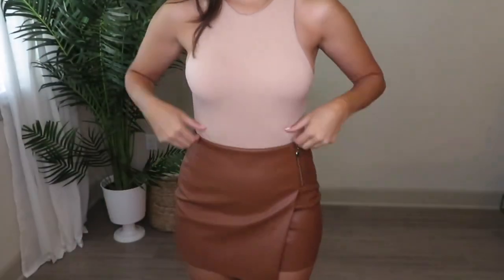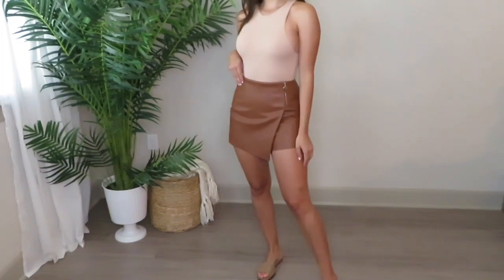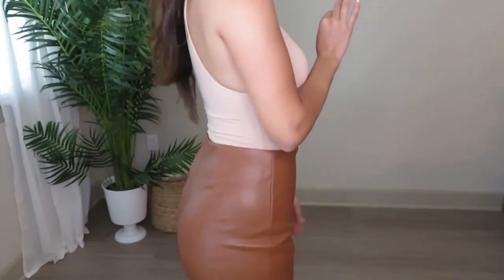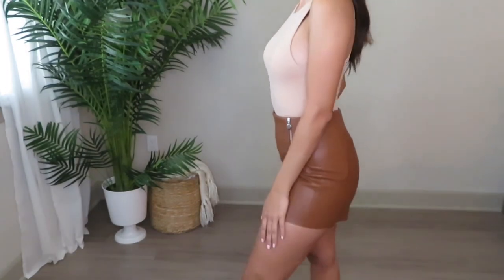For $35, you can't beat this! It's such a cute weekend or vacation piece that I feel like I would keep for years. This is definitely a must-have from Zara — the fit is amazing.